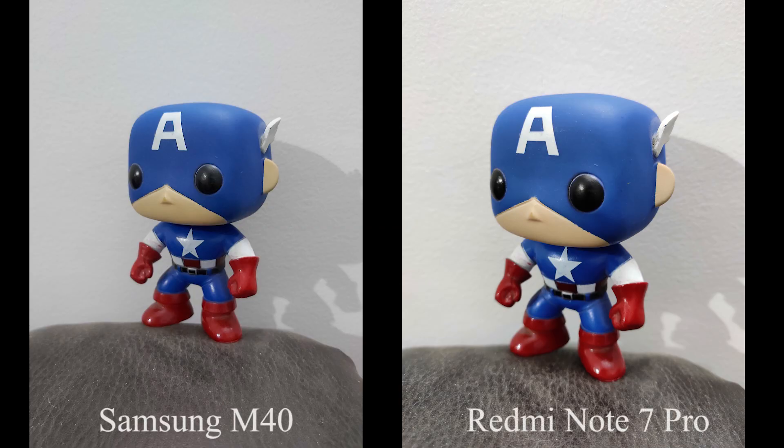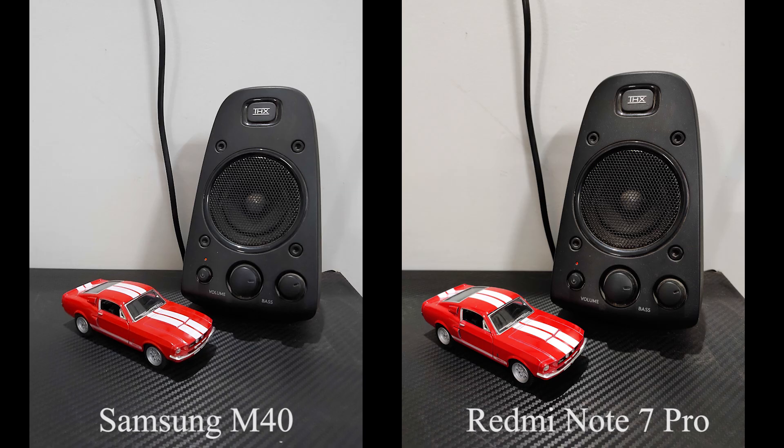Now coming to low-light performance, these are some pictures taken in low-lighting conditions using the primary camera on both phones.